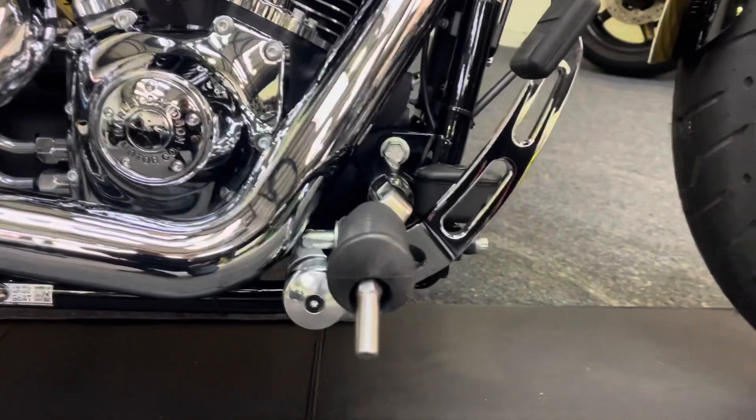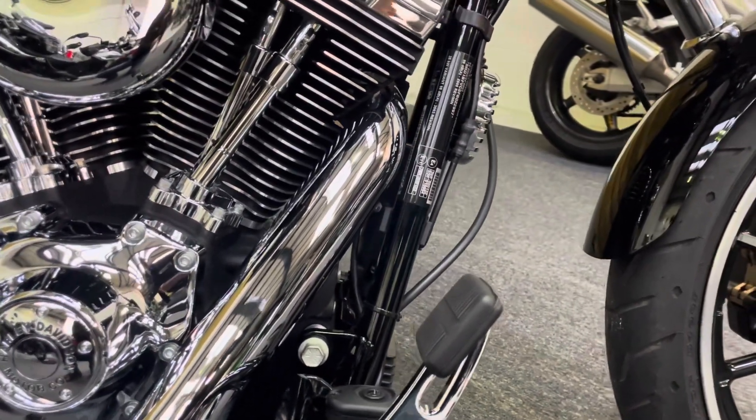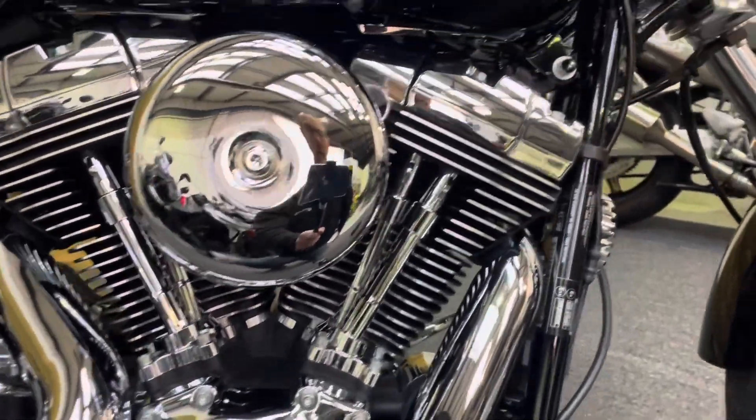I'll just pop that foot peg down — there's no damage on the end of that either. The lever and the brake pedal are all in superb order, and all the chrome work is in brilliant condition.